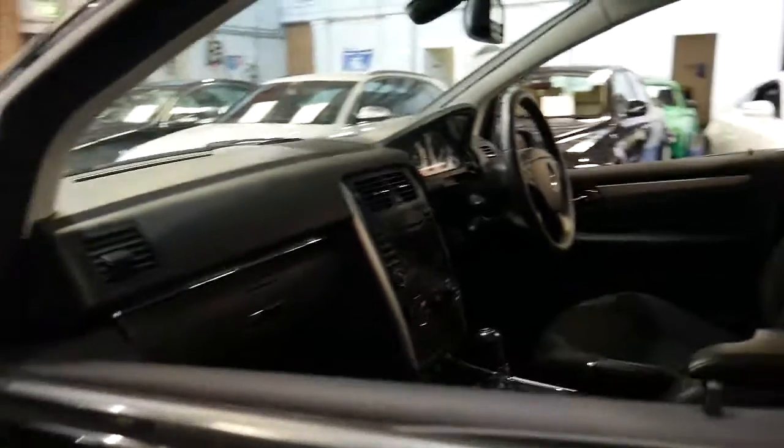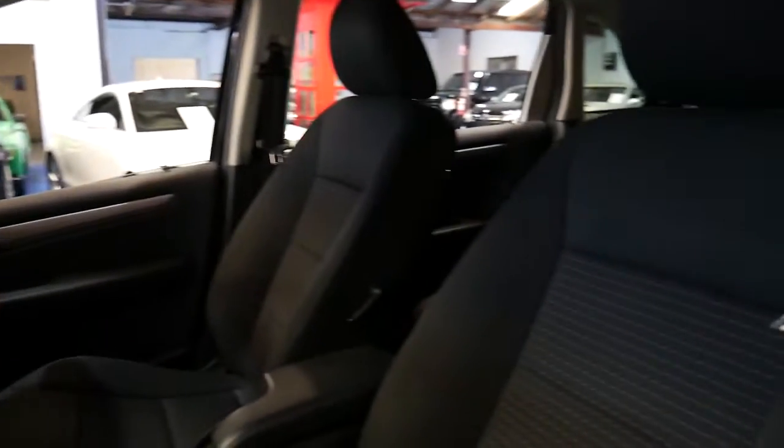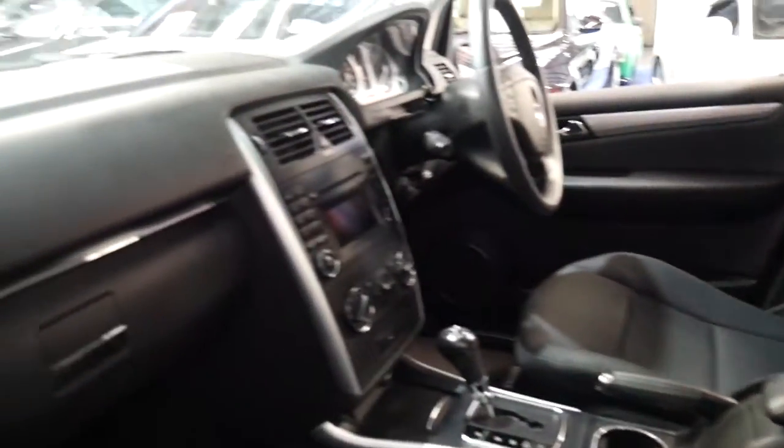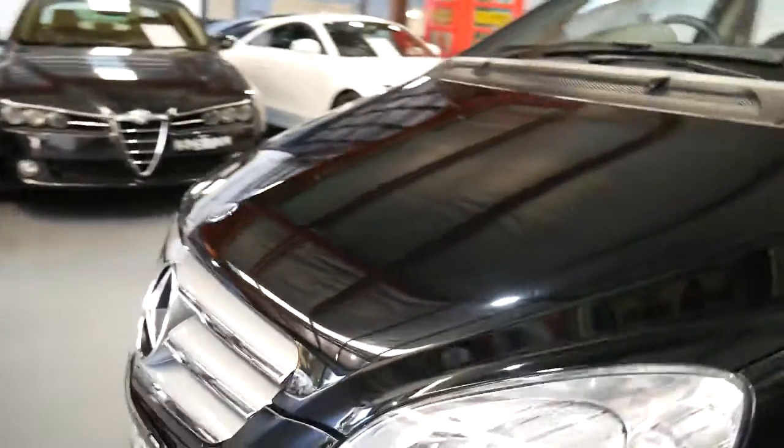It's got a full servicing history. It's actually a lady that's owned the car — we spoke to the dealer that traded the car in. She was particularly fussy and, as you'll see when we get inside the car from the condition of the interior, she's been pretty meticulous about looking after it.